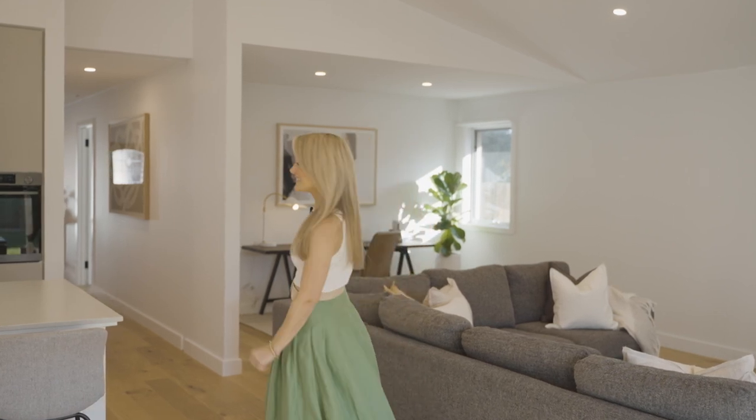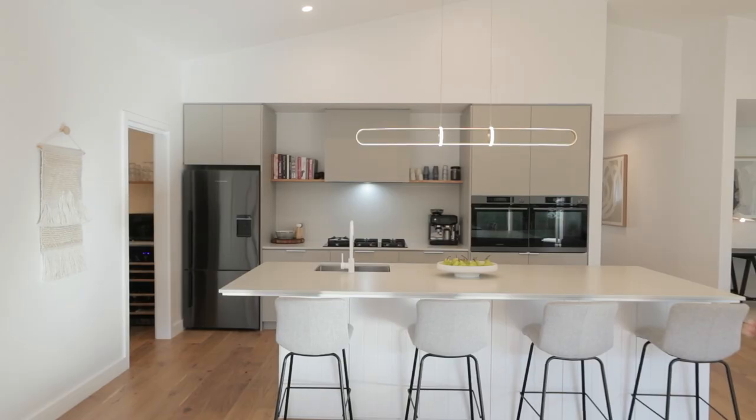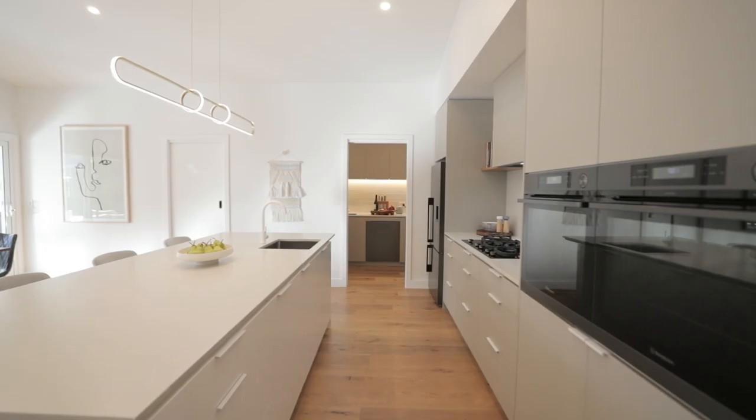These cathedral ceilings are everything. And just wait until you see the star of the kitchen — this entertainer's kitchen is as good as it gets.